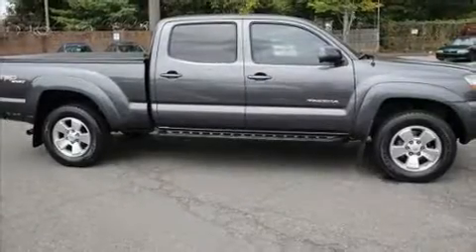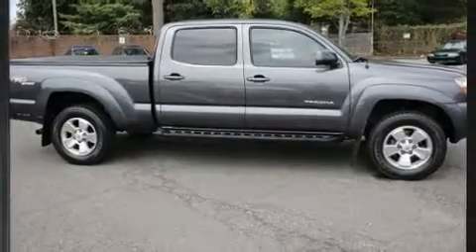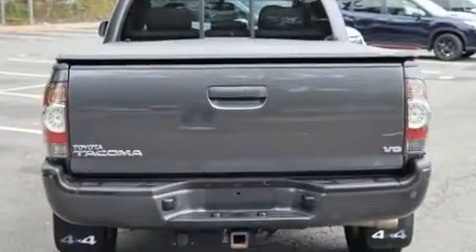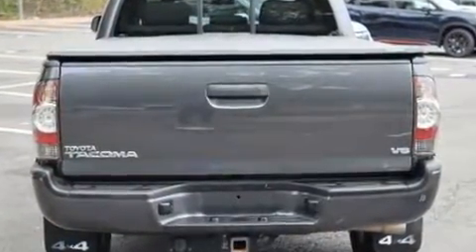Come test drive this 2011 Toyota Tacoma. This four-door, five-passenger truck has just over 80,000 miles. It features an automatic transmission, four-wheel drive, and a four-liter six-cylinder engine.